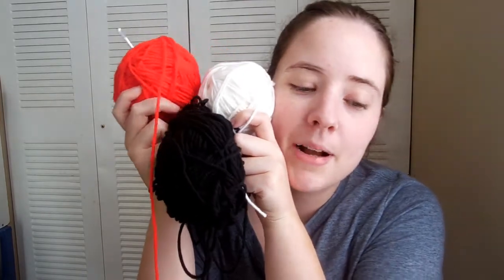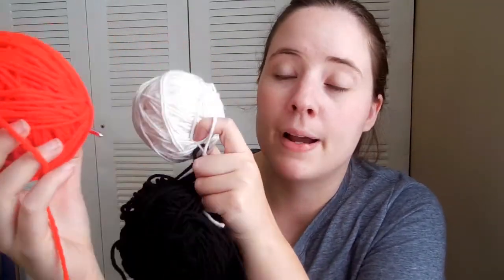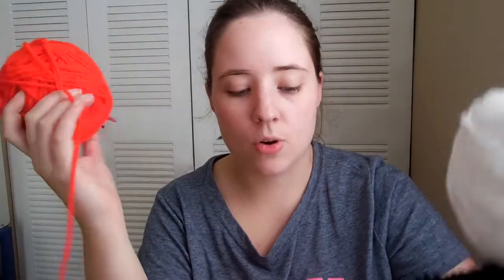I have one more thing to crochet for Halloween — another prop for Jesse. We have a tricycle with a handle we can push him on for trick-or-treating, since it's easier to maneuver than his stroller. It's got a little trunk on the back, and the thing I'm going to crochet will be attached to that — a little decoration that goes with the theme of our costumes. I'm going to show you the yarns it'll be made with: really bright red, black, and white. Some of you might know what it is just from the colors.